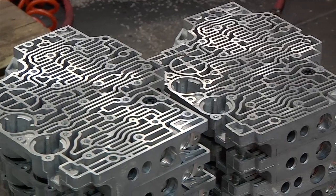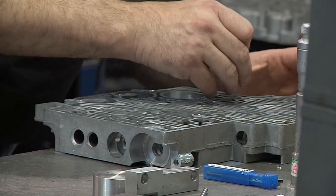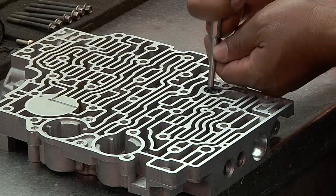TCI selects and uses only the valve bodies that will provide the best performance and service. Each valve body is fully hand assembled and manually milled to ensure the highest attention to detail. During this process, cleanliness is crucial. All TCI valve bodies are 100% quality checked for proper function and proper operating pressures on a dedicated valve body dyno.